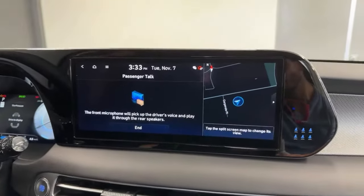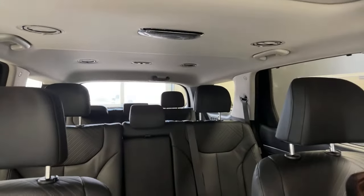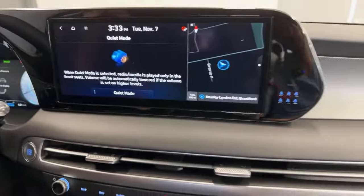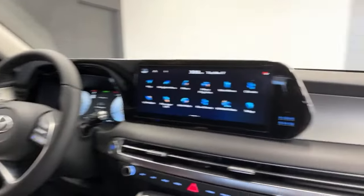Here's something cool — Passenger Talk. This picks up your voice in the front via microphone and projects it to the rear speakers. If you have a car full of eight passengers and whoever's in the back doesn't want to listen, this ensures your message gets across. When done, press end. If you want the opposite — a quiet ride for rear passengers — put it into Quiet Mode. It mutes the rear speakers but still provides volume up front.